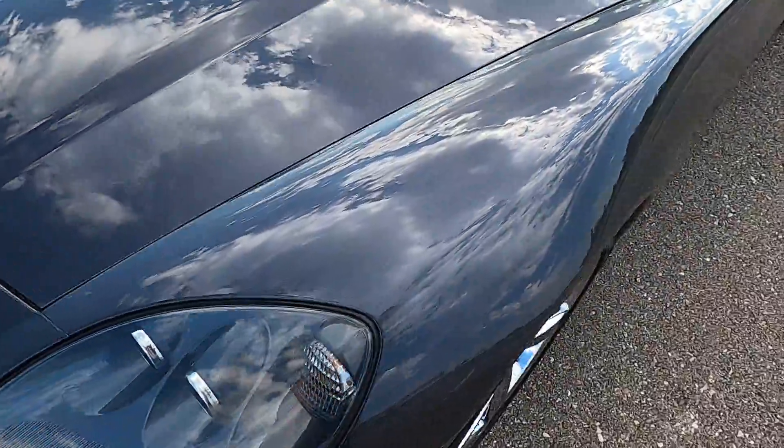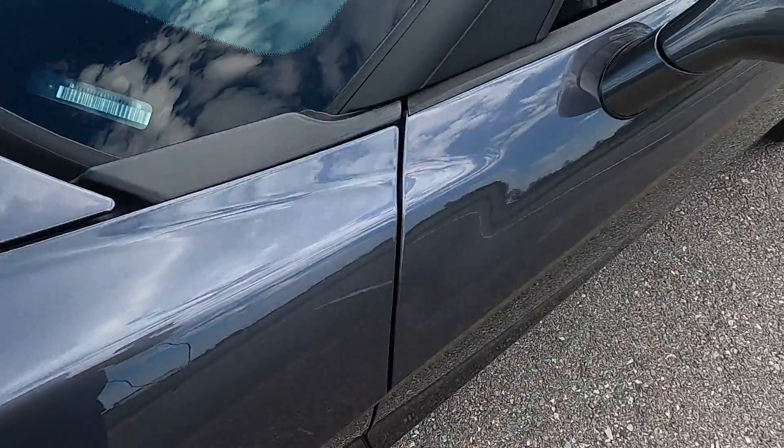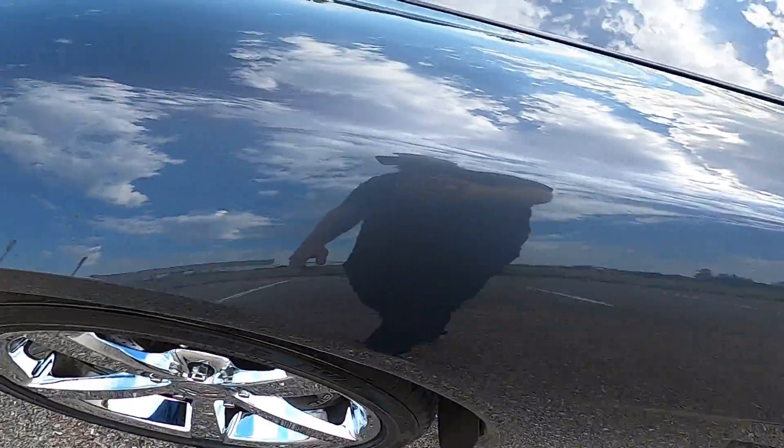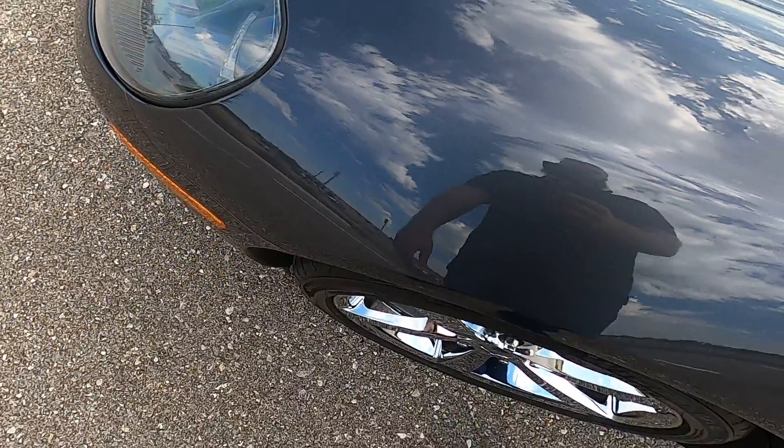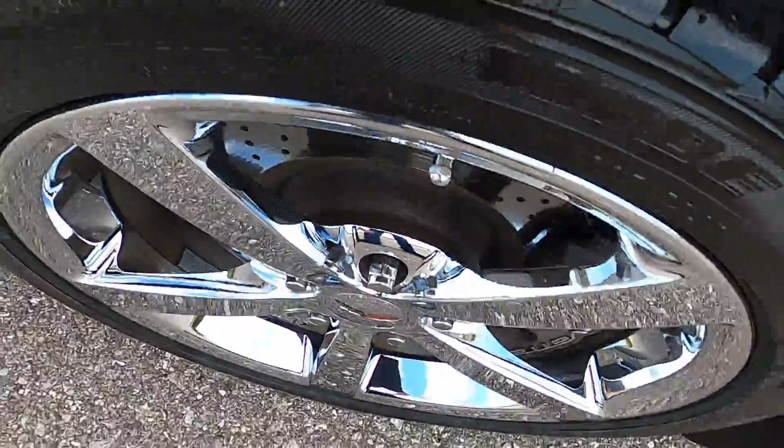Beautiful cyber grey metallic. The front driver's side fender looks great, just a few small blemishes towards the front — a couple of rock chips, very difficult to see. The fender looks really good.